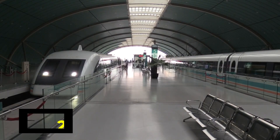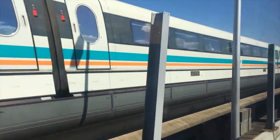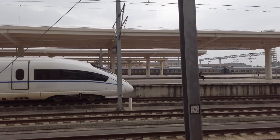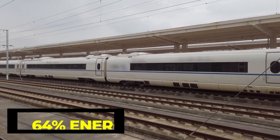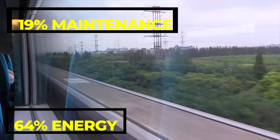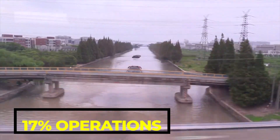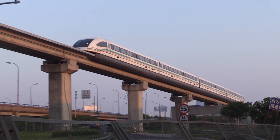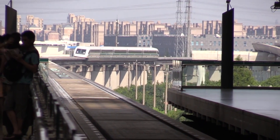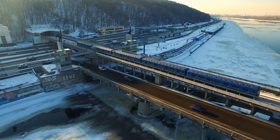A 2007 statement by Transrapid USA said that with 4 million passengers in 2006, the system was able to cover its operating costs. The ratio of costs was given as 64% energy, 19% maintenance, and 17% operations or support services. No overall amount of expenditures was given. The high proportion of energy cost was attributed to the short trip time and high operating speed.